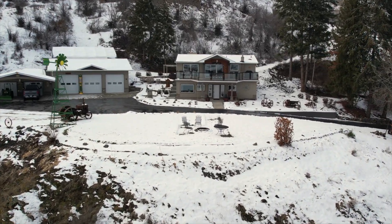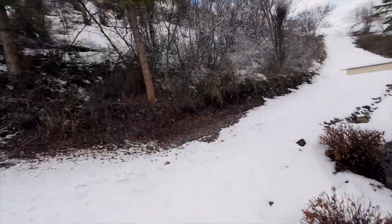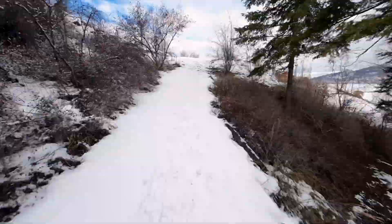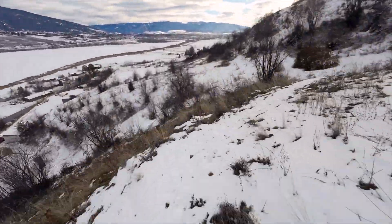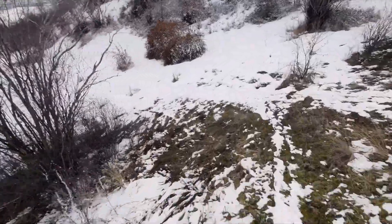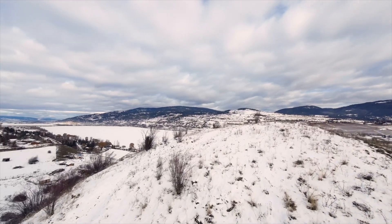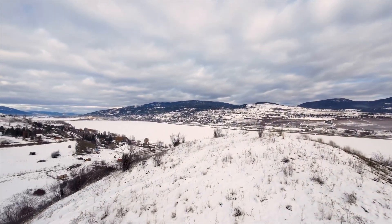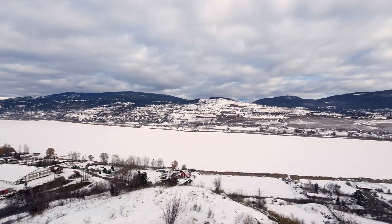Everything's done to the highest of standards and is ready for you to unpack and relax. Come on, let's go on a hike and catch the views from the upper part of this property. I don't think I could ever get tired of this view as it changes with the seasons.